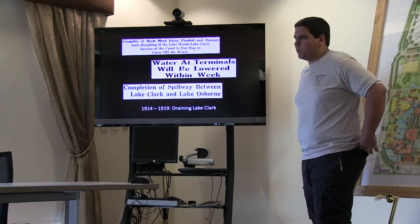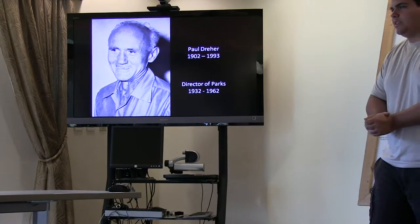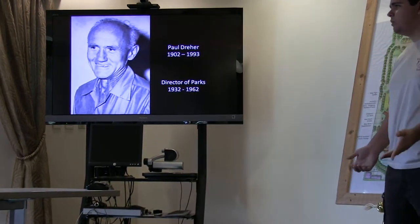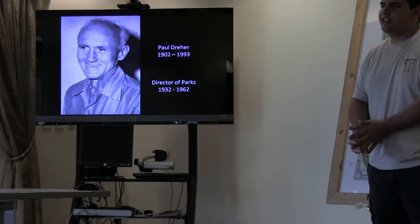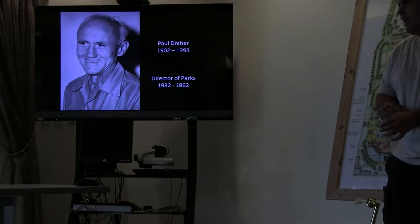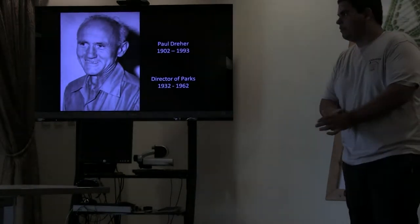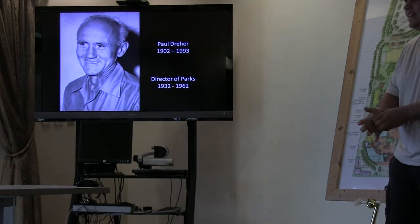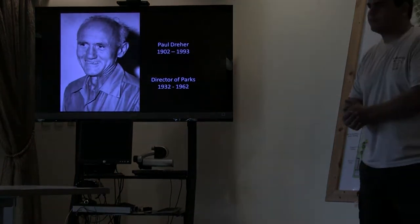Much of the land in Bacon Park wasn't used for quite some time — not until 1932, when the city hired Paul Dreher as the very first parks director for the city of West Palm Beach. Paul Dreher was born on September 20, 1902, in Wurttemberg, Germany. From an early age he had an interest in horticulture, and he went to the University of Hohenheim in Germany to study it. Following World War I he immigrated to South Florida, using money from his family. He got various jobs in local nurseries, got married on April 5, 1931, and following that got a job in 1932 as the very first parks director.